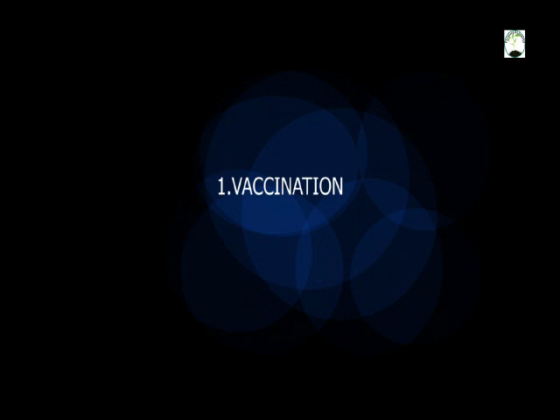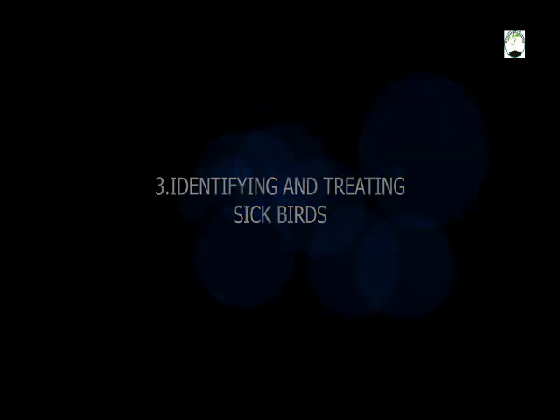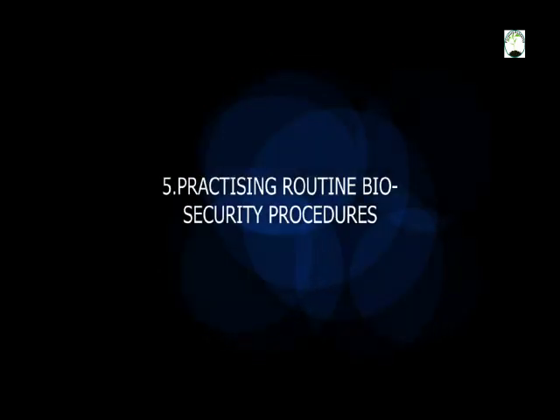One, vaccination. Two, parasite control. Three, identifying and treating sick birds. Four, separating multi-age flocks. And five, practicing routine biosecurity procedures between flocks and staff working with them.